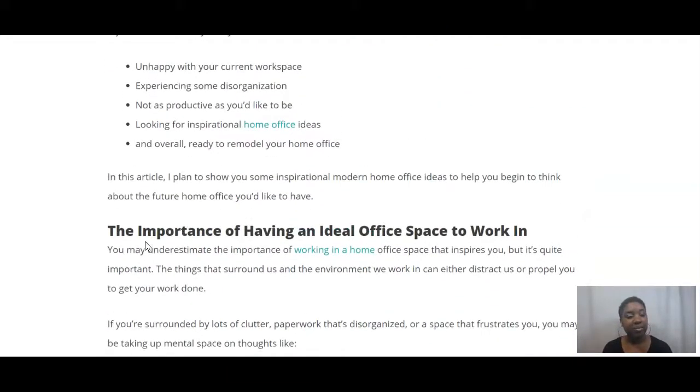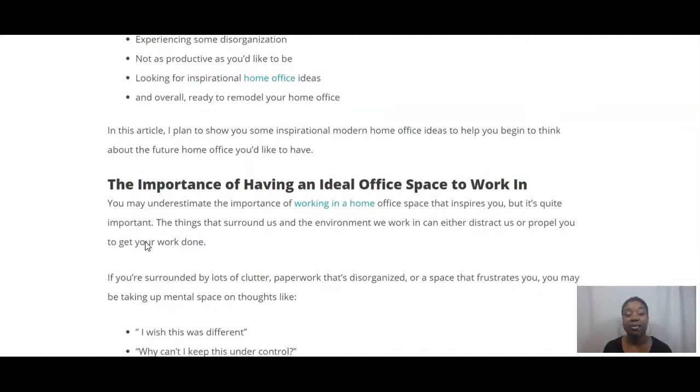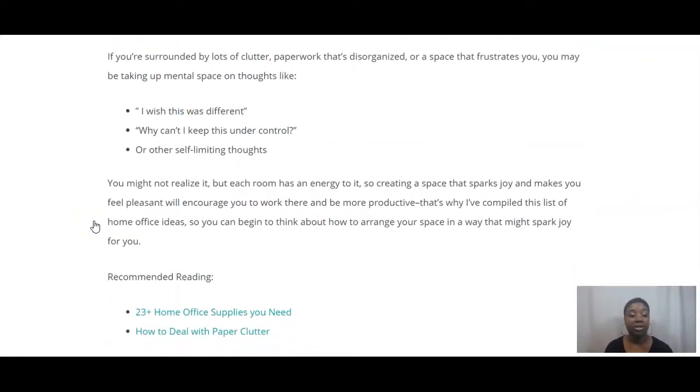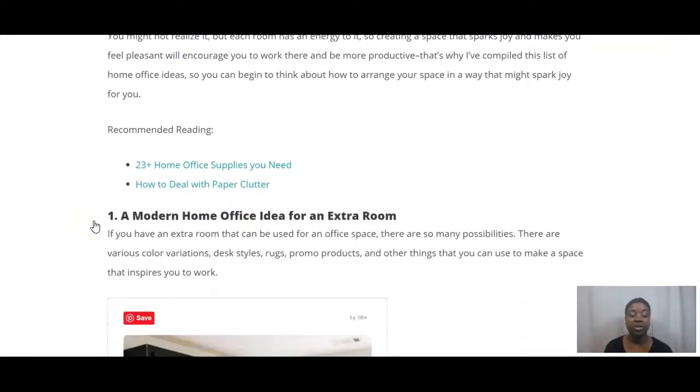If you're here, you may be unhappy with your current workspace. You might be experiencing some disorganization. Maybe you have your computer, your lighting, and various things that you set up but then you have to keep tearing them down and putting them away so that other people can use the space. Having a home office can definitely help you be more organized because you're stationary and you can actually save a lot of time. The importance of a home office can't be understated because it makes you so much more efficient.